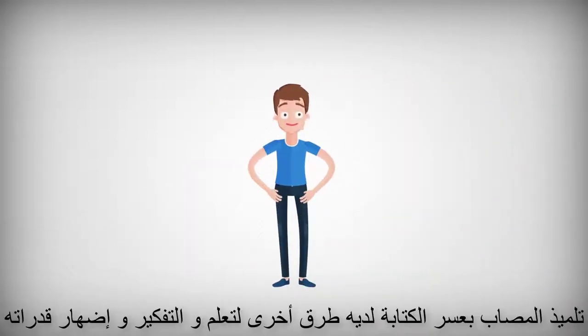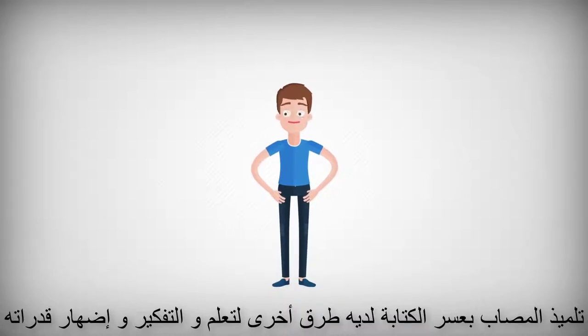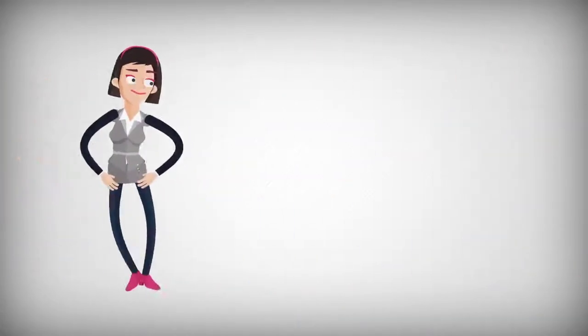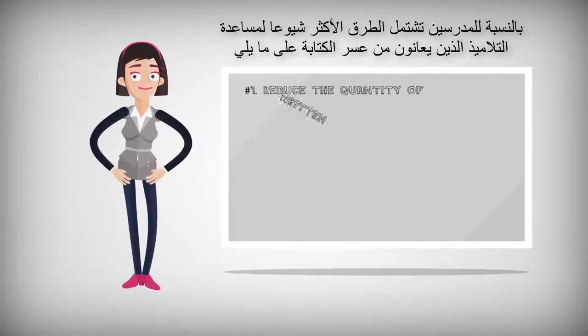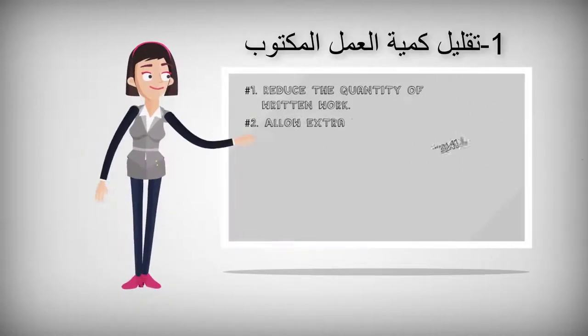Students with dysgraphia should have other ways for their knowledge, thinking, and ability to be recognized. For teachers, the most common ways to help students with dysgraphia include the following. Number one: reduce the quantity of written work.